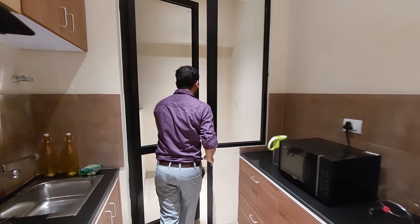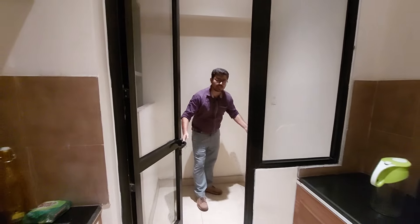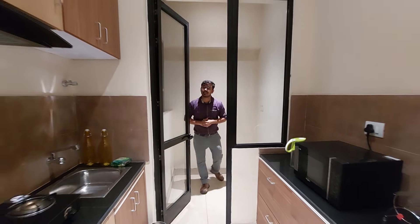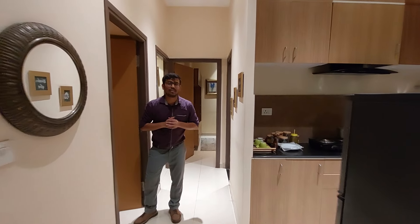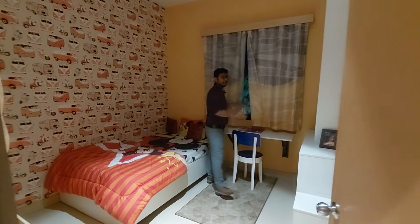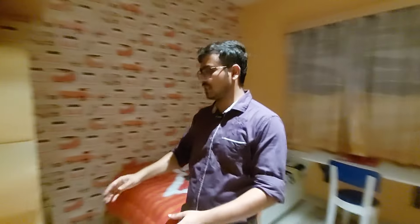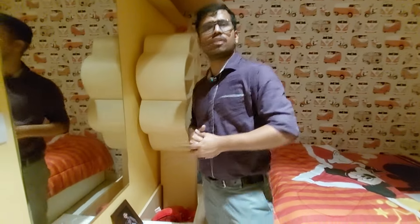We are going to see our dry balcony, which is where the washing machine is, just on the opposite side of the kitchen. We are then going to see our spacious children's bedroom, which features a French-style window and a dressing unit.